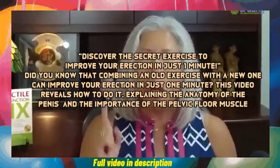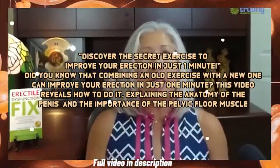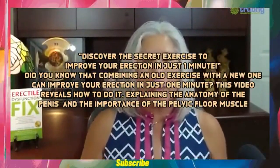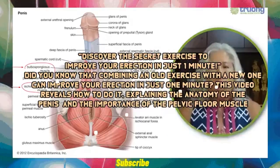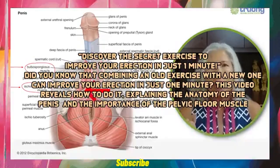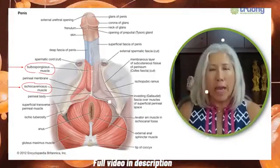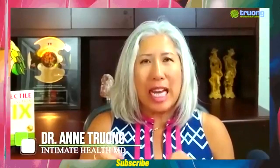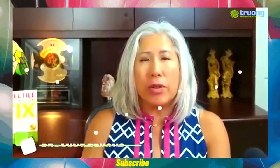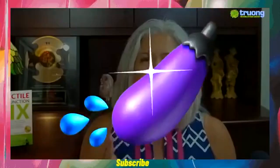Discover the secret exercise to improve your erection in just one minute. Did you know that combining an old exercise with a new one can improve your erection in just one minute? This video reveals how to do it, explaining the anatomy of the penis and the importance of the pelvic floor muscle, combining an ancient exercise and a new exercise that you can do in one minute to improve your erection.